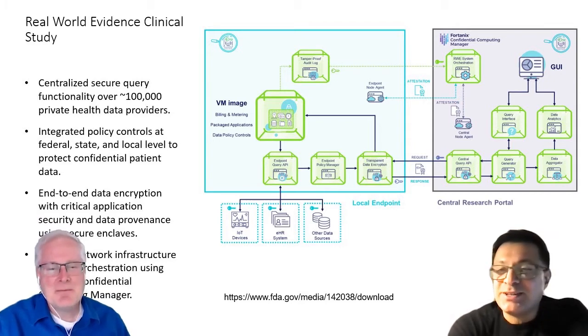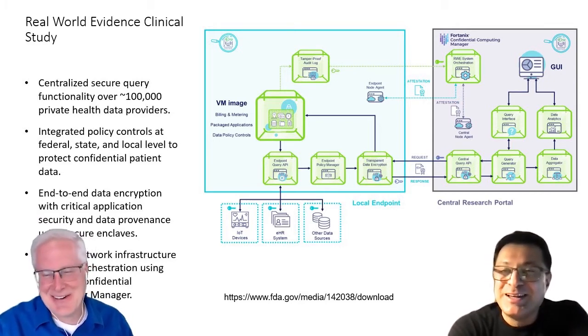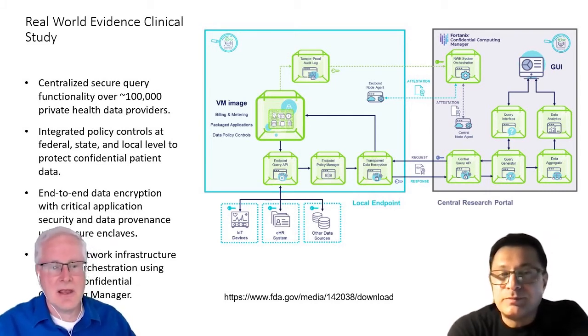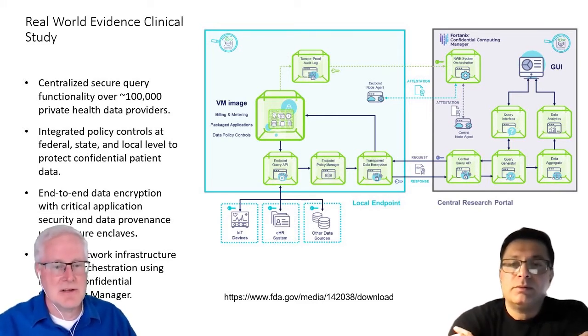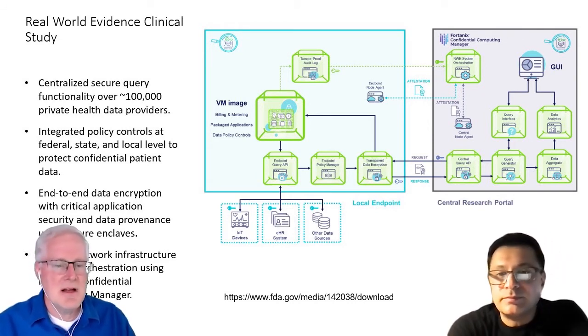We'll let the marketing guys figure out a cool name. As soon as I figure out how to monetize this, we can figure that out. Let's talk a little bit about some of the use cases and the implementation, because we came up with a reference architecture using some of Intel's hardware technology, like SGX, for example. That's the main crux that we built this around.